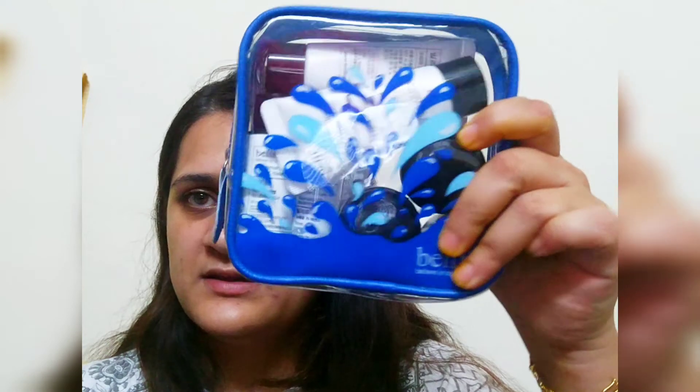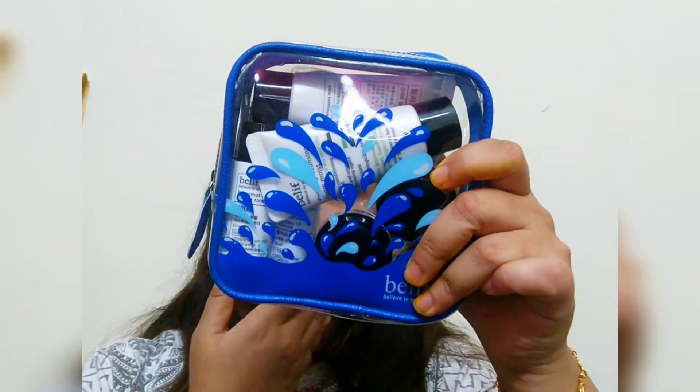The last product is this Belif Keep Skincare Travel Kit, which has a toner, a Numero 10 essence, an Aqua Bomb, an Eye Bomb, a cream, and a creamy cleanser — five products in total. I will try all these products and slowly and gradually let you guys know how each product is working for me. Till then, goodbye!